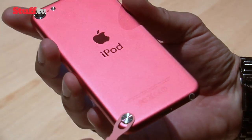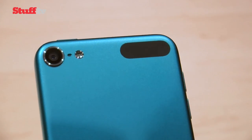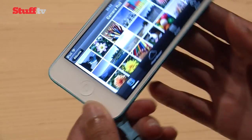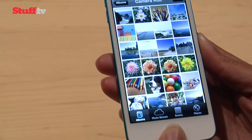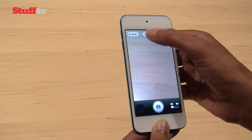Like we've seen on the iPhone 5, the Touch also rocks the Lightning connector, and round the back there's the improved 5-megapixel iSight camera with LED flash, autofocus and 1080p video recording. The 720p FaceTime HD front-facing camera should prove handy as well.